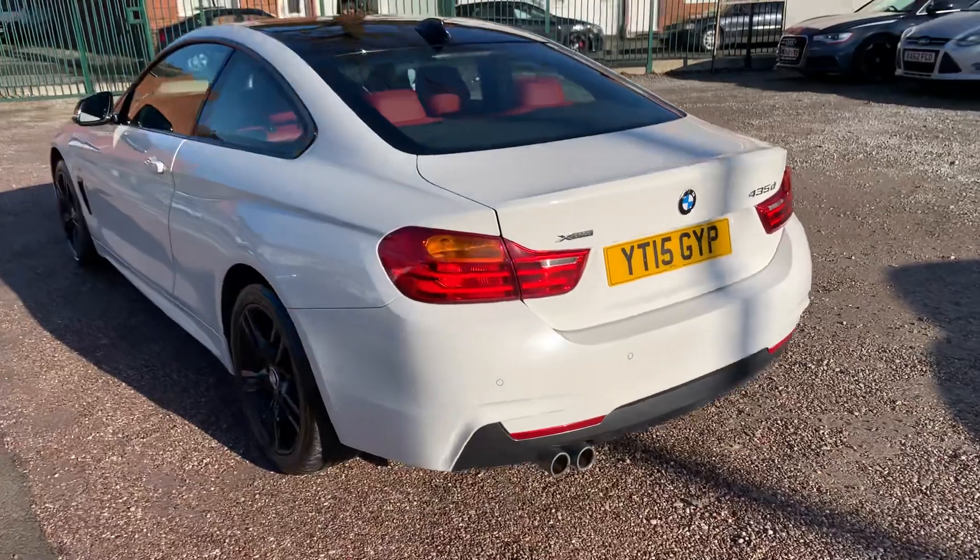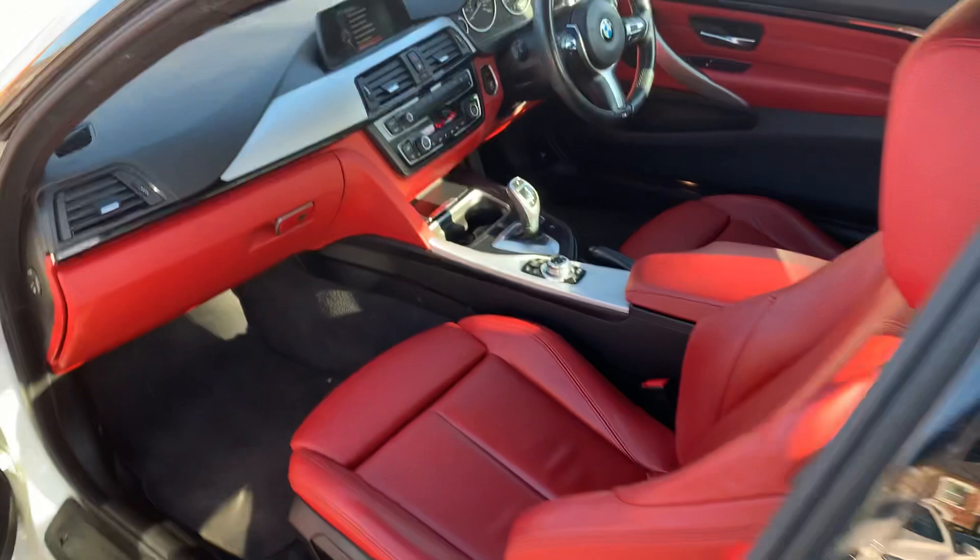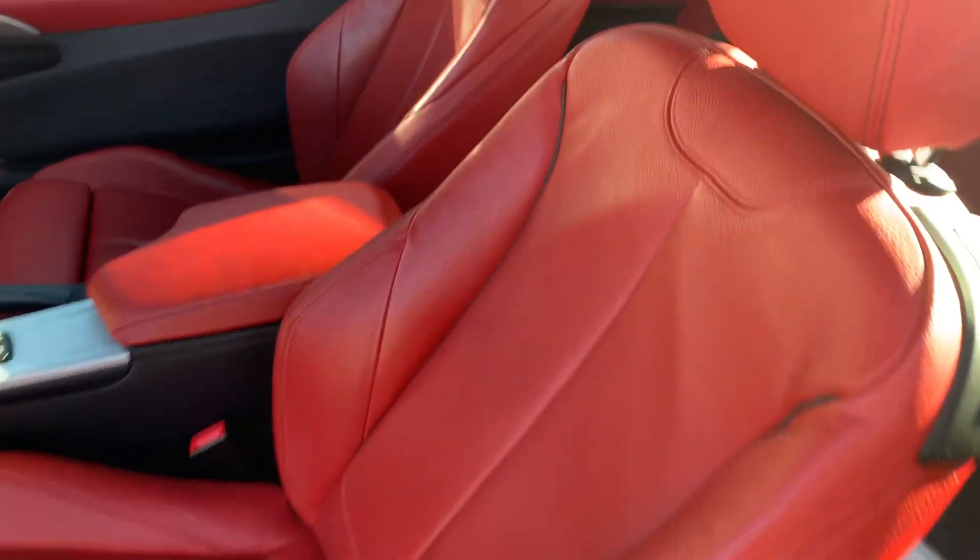Drives absolutely superb, as you'd expect. Loads of power, so smooth, and actually really good on fuel as well. Completely unmarked.